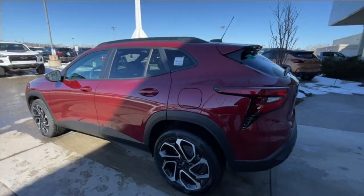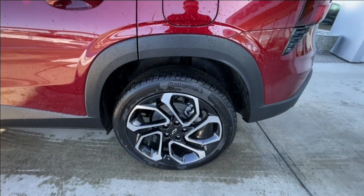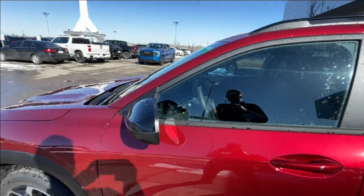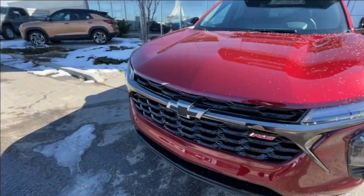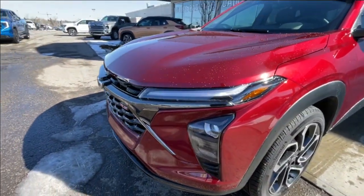Taking a look at the exterior of the Trax, starting off with the 19-inch wheels paired up with Continental Pro Contact tires. We have paint-matched door handles, blacked-out mirrors, and around the front of the vehicle, a blacked-out bow tie in the center of the grille, a red RS badge in the grille as well, and LED daytime running lights and headlights.